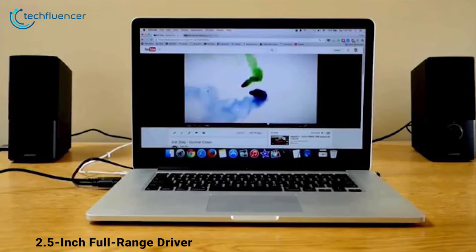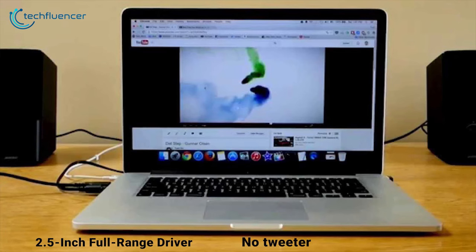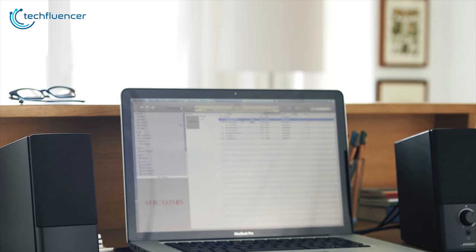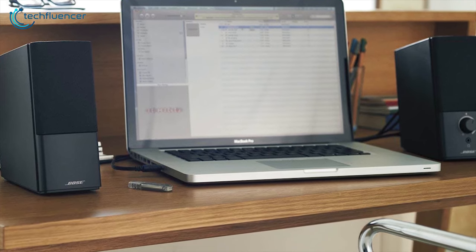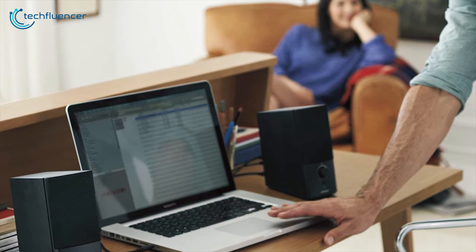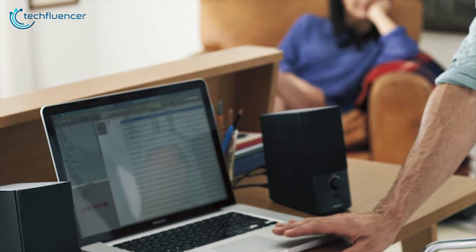There are also two sets of full-size stereo RCA inputs. Each speaker contains one 2.5-inch full range driver, meaning there is no separate tweeter. Despite not having a separate subwoofer, these Bose speakers still do an admirable job of reproducing a fair share of lows very accurately. This makes them ideal for those who want quality sound that includes heavier bass but don't want to deal with the bulkiness of a subwoofer in their desktop setup.